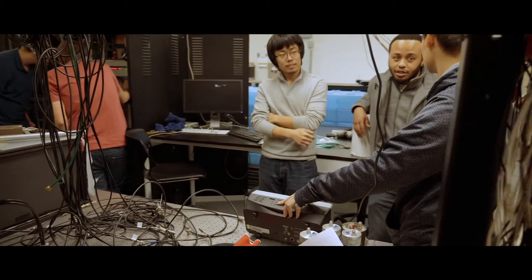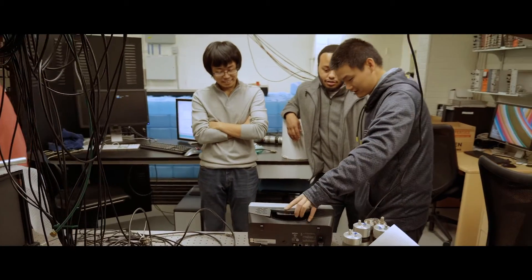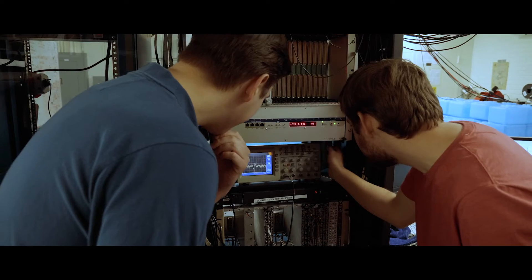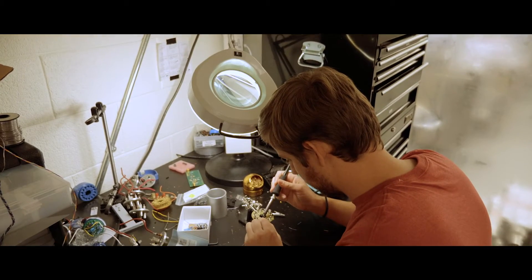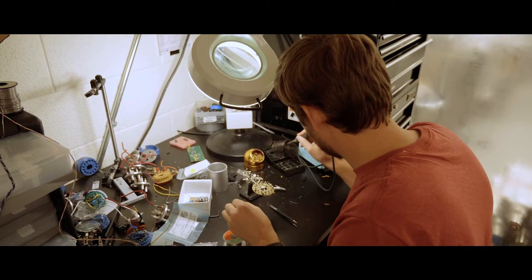You cannot run these experiments by yourself. You need to work in a team. The graduate students bring in other graduate students — it could be the graduate students from their advisor's group, or they could bring in a graduate student who has expertise in working a particular part of the accelerator. Why don't you come join our project? Teamwork is very important, and so is management.